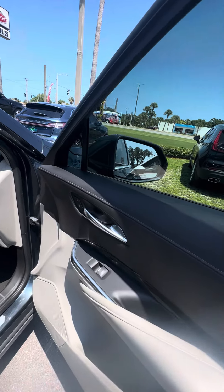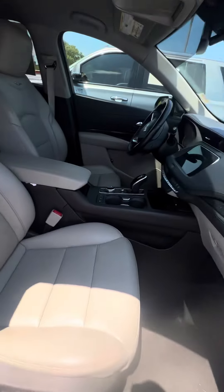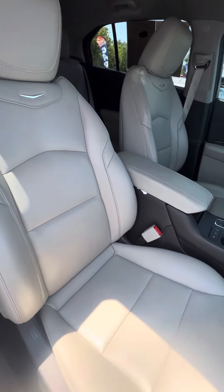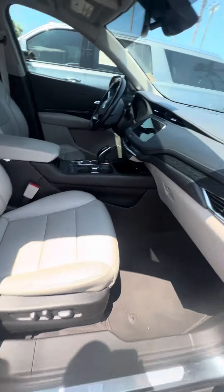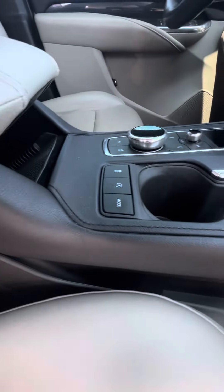All doors come with power windows; the front two doors come with power locks. Now we look at the passenger seat, which gets used second most — no rips, no tears, no damage to the seats. Power seats with lumbar support, and no damage to the dashboard. Multiple driving modes available.